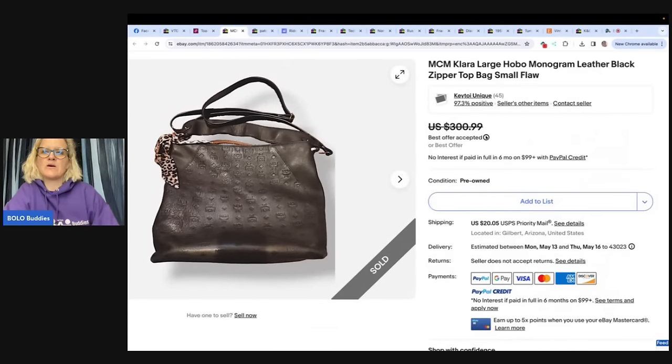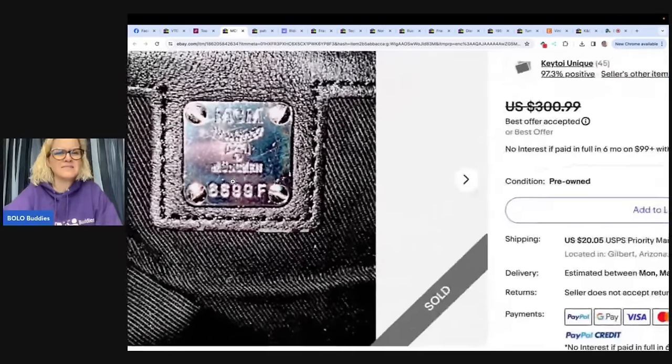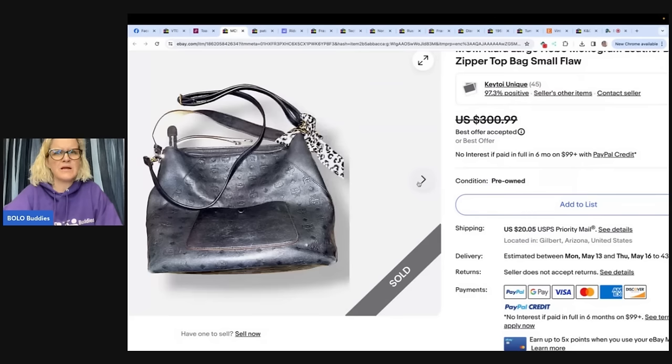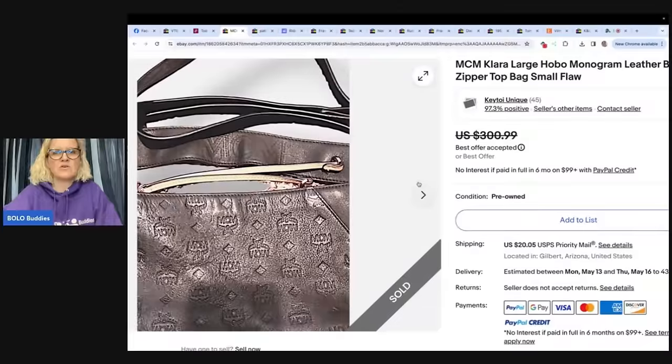This is an MCM Clara Large Hobo Monogram Leather Black Zipper Top Bag — MCM is the brand and Clara is the style. Bought for $2 at the Goodwill outlet, sold for $200 with buyer paying shipping. Posted on three platforms and sold on eBay. It had likes and the seller sent offers — took five months and the buyer sent an offer, which was accepted.